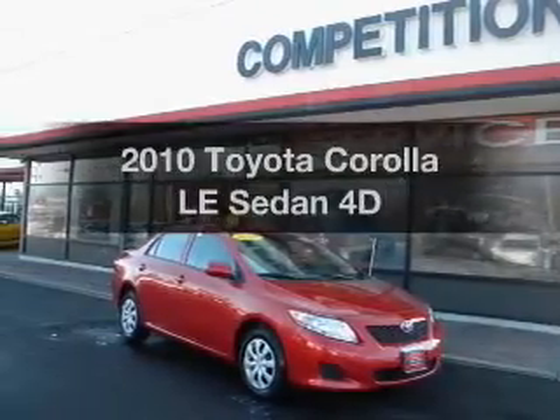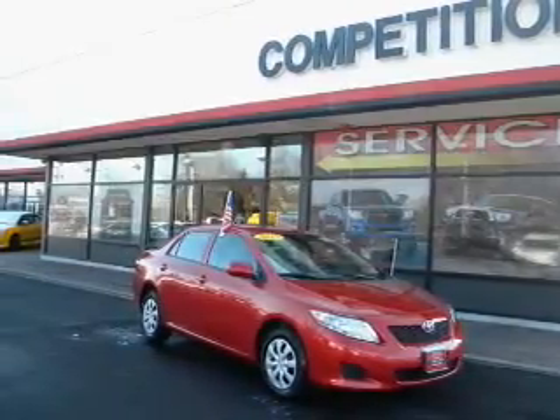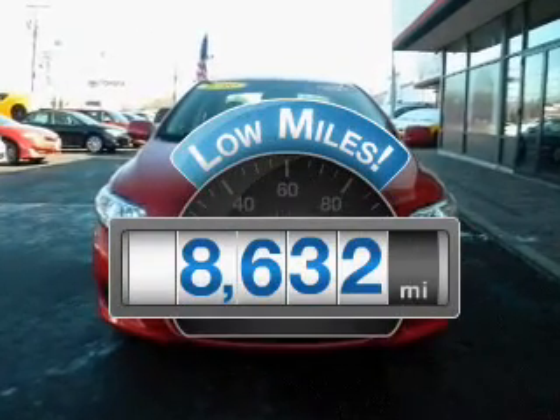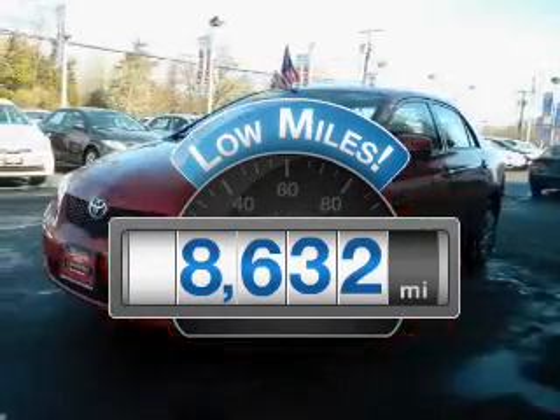Check out this 2010 Toyota Corolla. If you're looking for a first-rate auto, this one could be yours today. With low miles, this automobile will take you far and get you where you want to go.